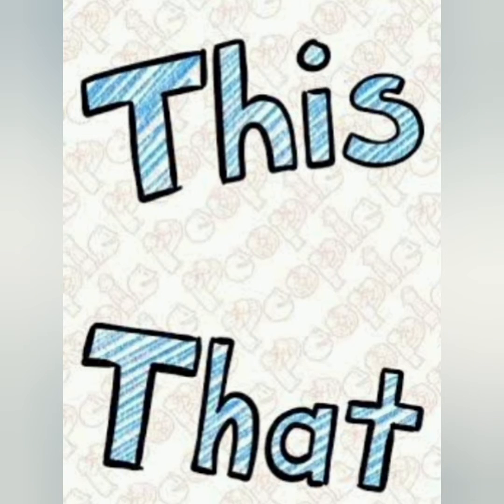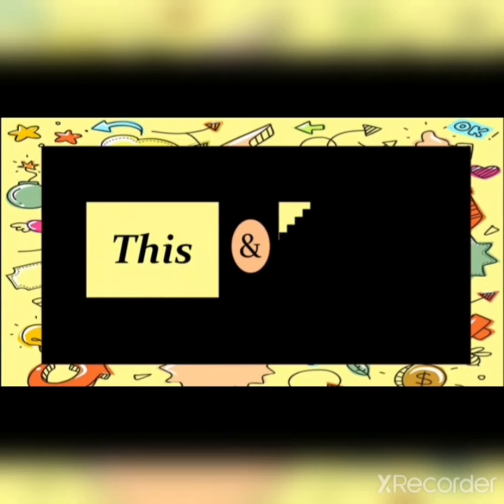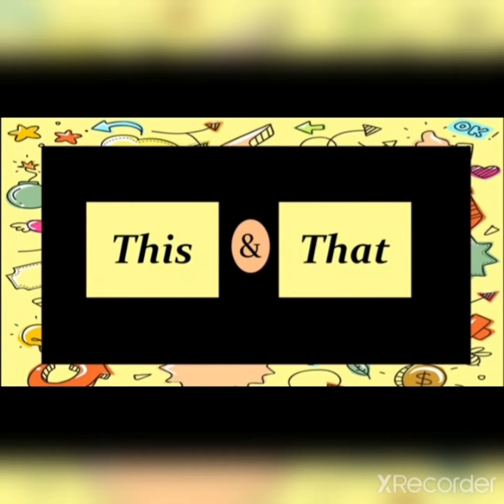Hello children, today our topic is this and that. Today I will teach you the uses of this and that in sentences.